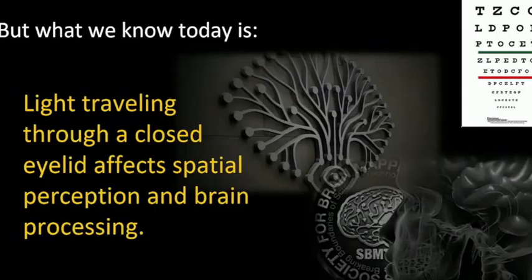Now I put blue glasses on his face so he has his eyes closed. Blue is a high frequency as opposed to red, and it's filtering only blue light getting into his brain. The reason I say brain is because the retina is a piece of the brain, and the blue light is going through his eyelids — and now he's able to find that low pitch. The blue color makes a big difference because it's allowing the higher frequency sounds in and filtering out the low frequency sounds. The point is that light traveling through a closed eyelid is affecting spatial perception and brain processing.